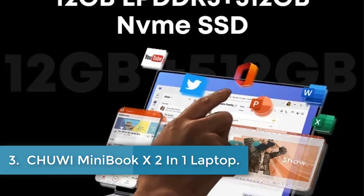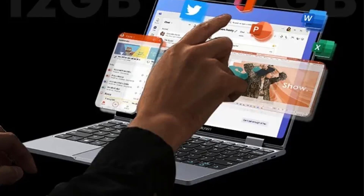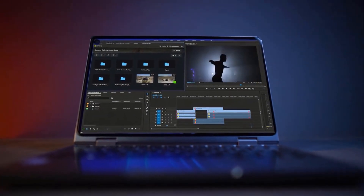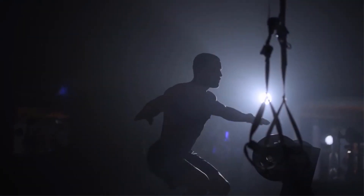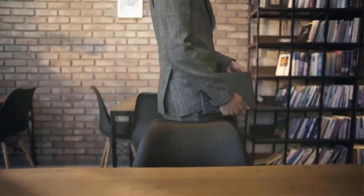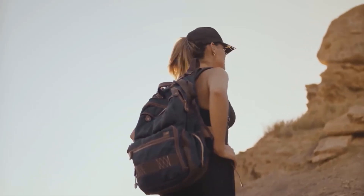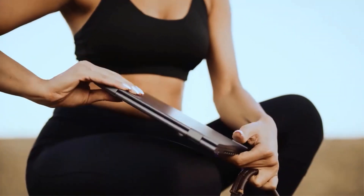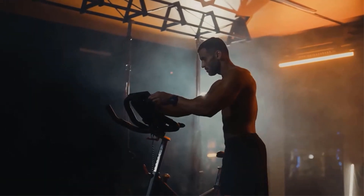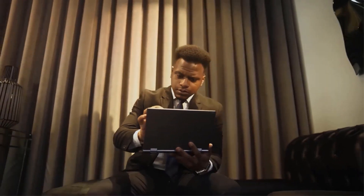Chuwi Minibook X 2-in-1 Laptop. The Chuwi Minibook X is a versatile 2-in-1 laptop tablet that combines the convenience of a tablet with the processing power of a laptop, ideal for daily entertainment needs. It features a compact full-screen design with a 10.51-inch FHD IPS display and a 360-degree yoga mode for flexible use, powered by an Intel Alder Lake N100 processor offering high performance with low power consumption.